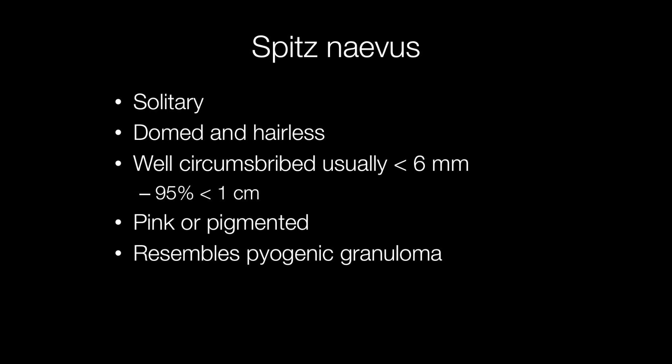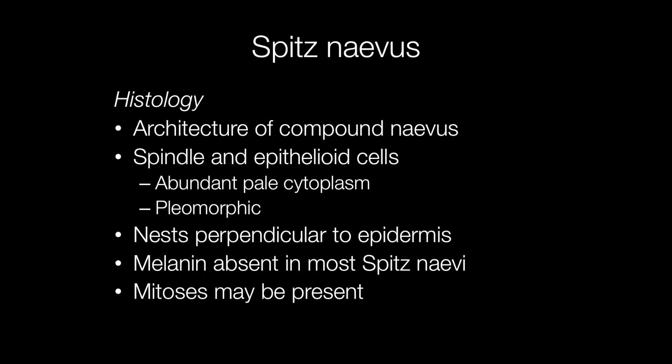Because of the pink appearance, Spitz nevus may resemble a pyogenic granuloma. Histologically, most Spitz nevi have the architecture of a compound nevus with spindle cells and epithelioid cells in varying proportions.